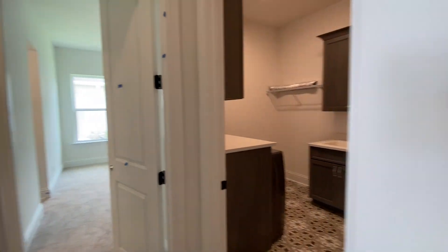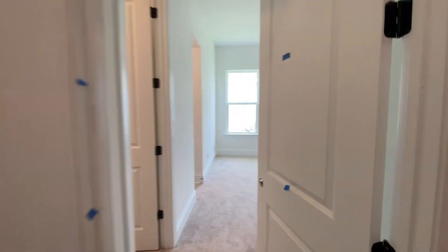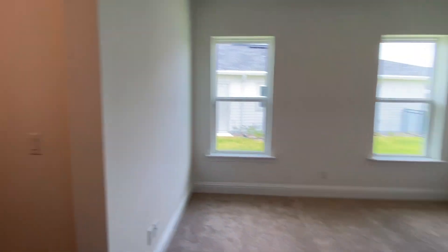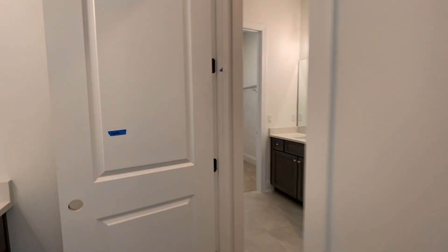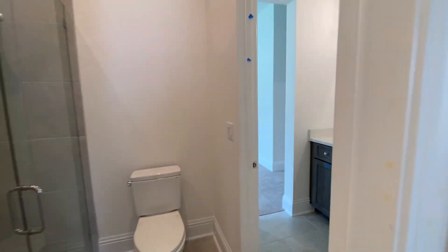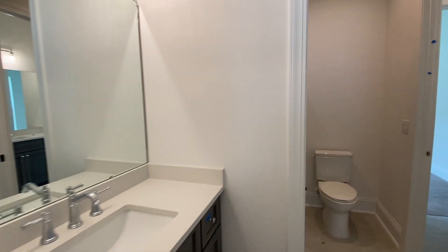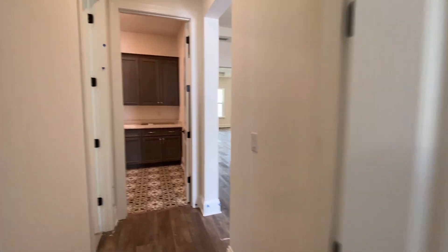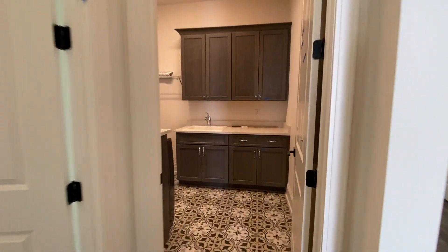All right, so first thing we're going to do — on the left we have two bedrooms, so we're going to go through these bedrooms. It's got a Jack and Jill bathroom, a nice shower. Huge laundry room with custom tile.